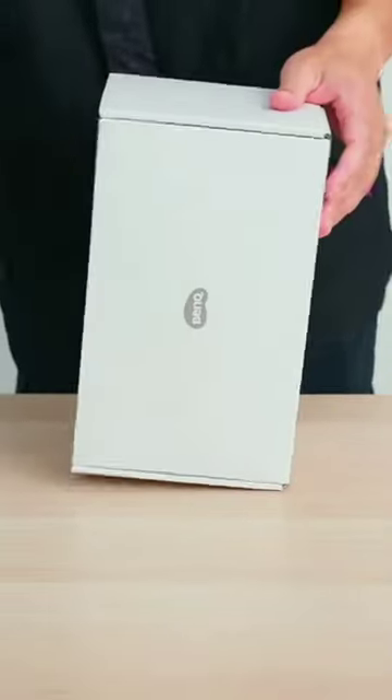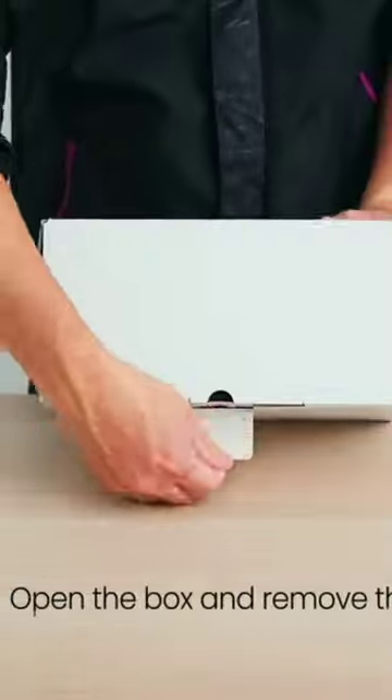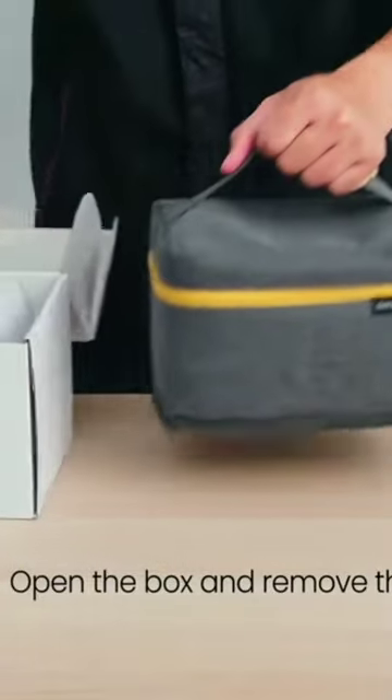Today we will be talking about the BenQ J11 Compact Portable Projector, which will cost you around Rs. 37,990.